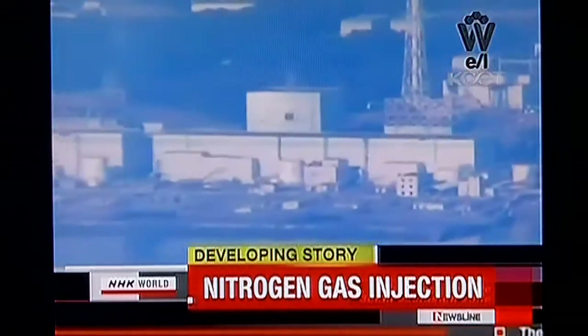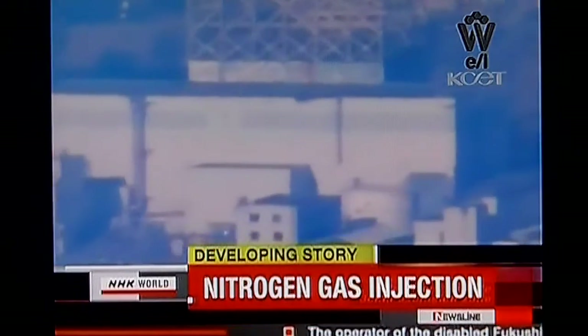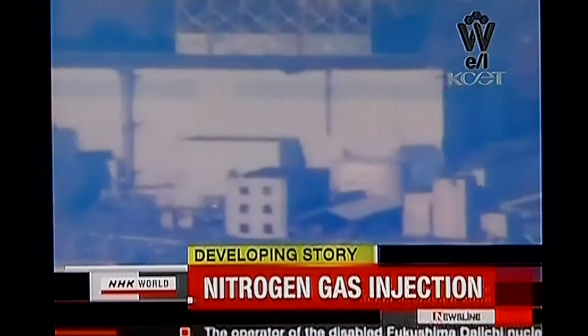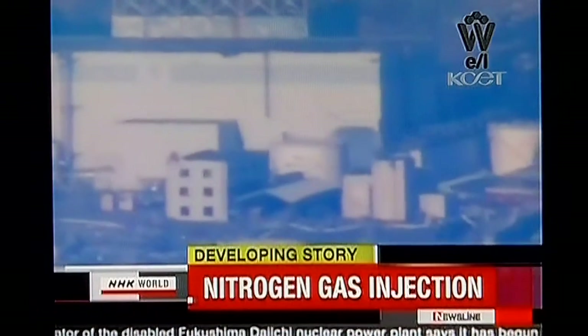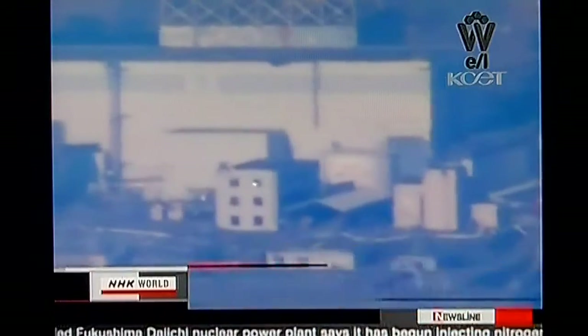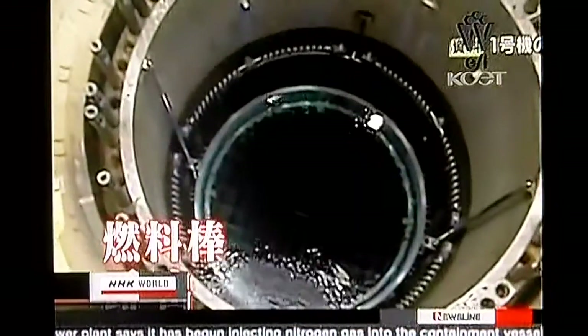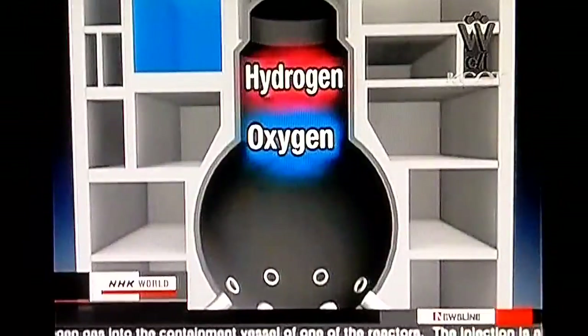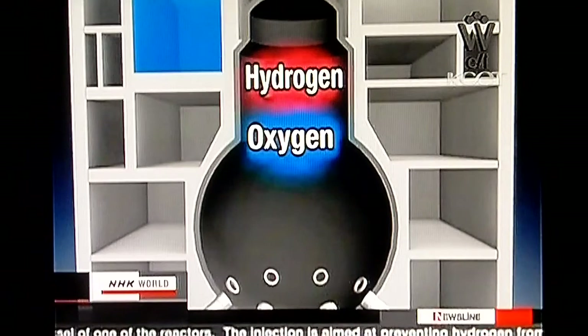Tokyo Electric Power Company says the injection is aimed at preventing hydrogen from exploding inside the containment vessel at the number one reactor. The actual injection began a little after 1:30 a.m. Japan time on Thursday. The fuel rods inside the reactor are nearly half exposed, as coolant water has not yet risen high enough.